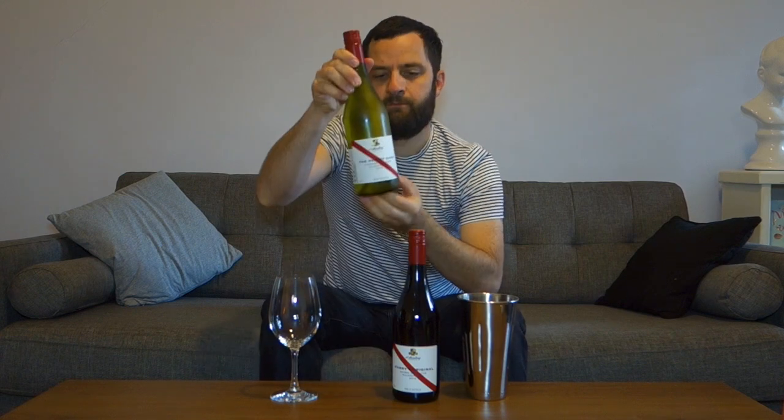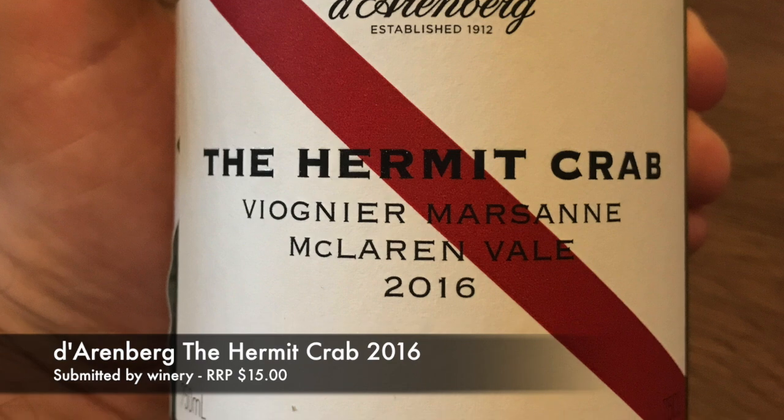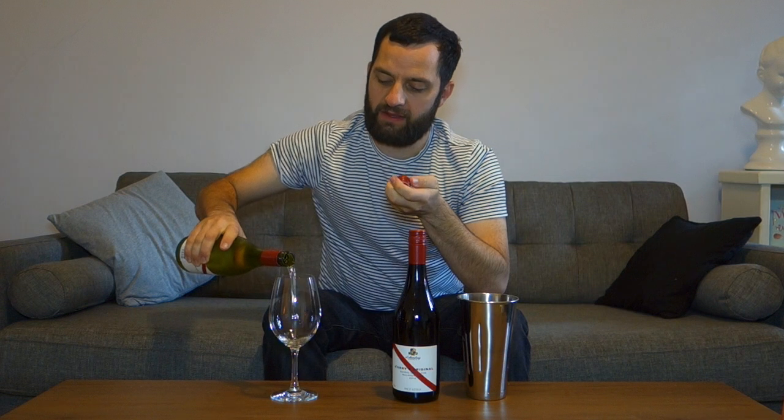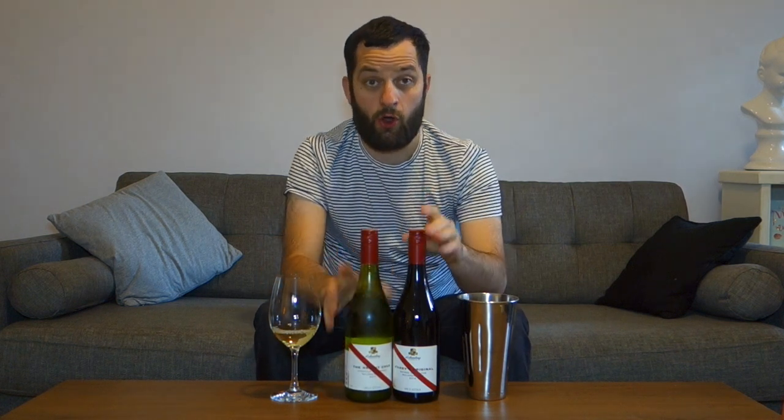Let's start off with the Hermit Crab 2016, which is a blend of Viognier and Marsanne — two varieties from the Rhône Valley, very often found together. Viognier, more commonly in the Northern Rhône, is either blended in with some Syrah or made as a white wine. But Viognier can be blended in with Marsanne and often Roussanne in the Southern Rhône Valley.